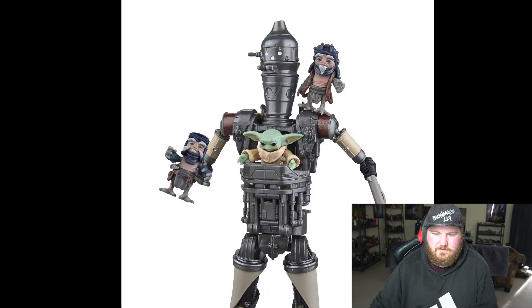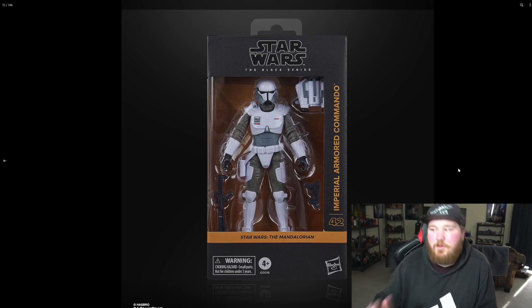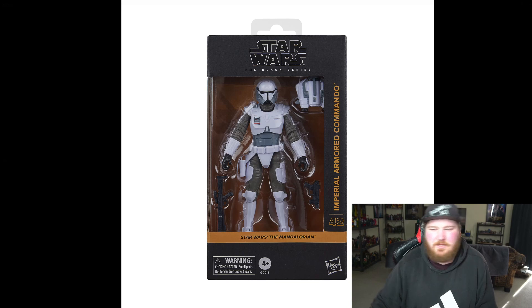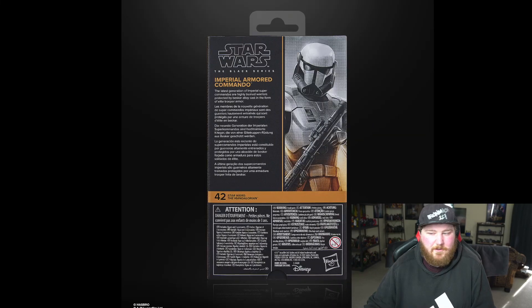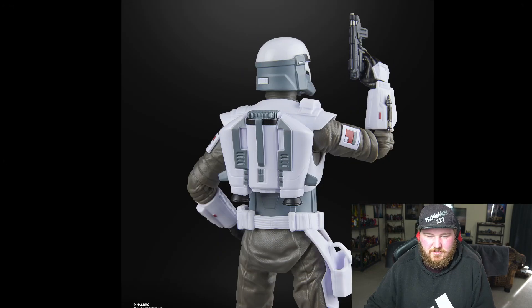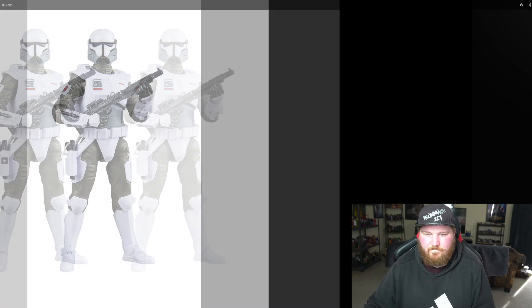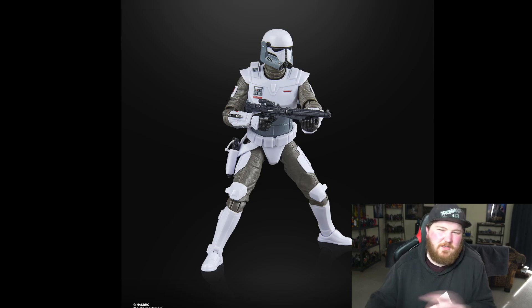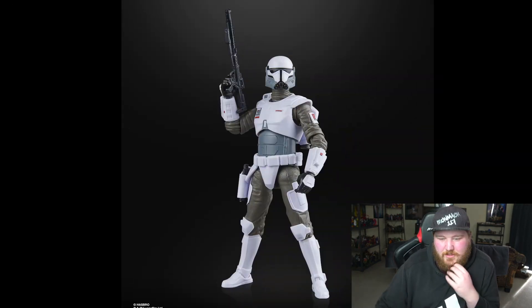Okay, we've got to the good one — the Imperial Armored Commando. Definitely buying this, gonna get two of them. These were really cool in Mandalorian Season 3 — despite Season 3 not being very good, I really loved these guys' design. I love the guns, the holster so they can have a gun there, the jetpack, the rocket missile — the details just look so good. They kind of look death trooper-like, Mandalorian slash death trooper, and that's what they're kind of meant to look like.